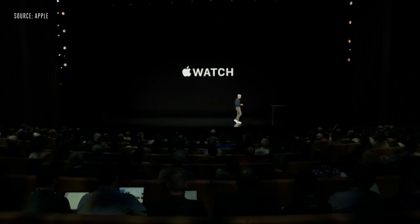Welcome to the Steve Jobs Theatre. Today, we're going to tell you about two of our most personal products. Let's get started with the Apple Watch.